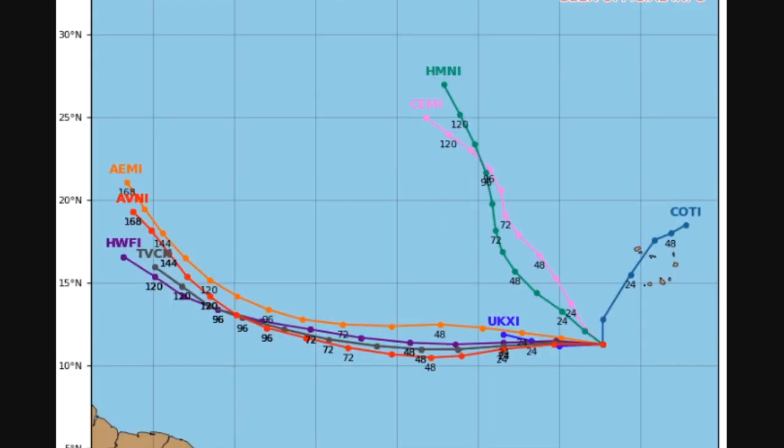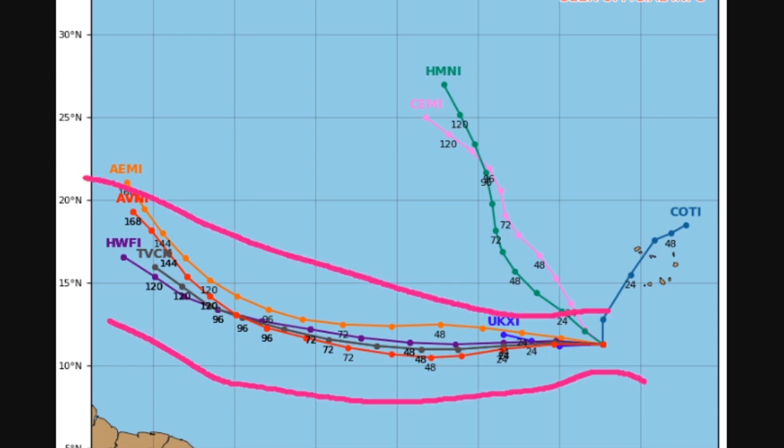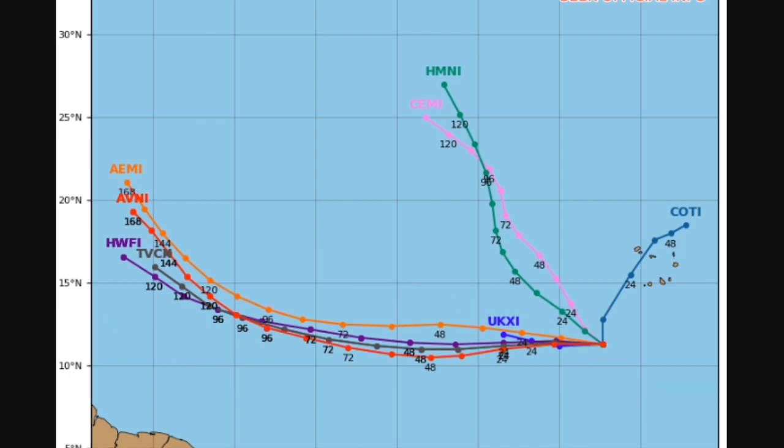Here's the model track guidance for Invest 95L — this is the 90% chance of cyclone formation in five days. Most models are showing it going westward toward the Windward Islands. This means there is a chance of it going into the Gulf or up the East Coast. Once it gets further north of South America, it looks like it will track more northward, potentially up the East Coast, though we also have a chance of it going into the Gulf.